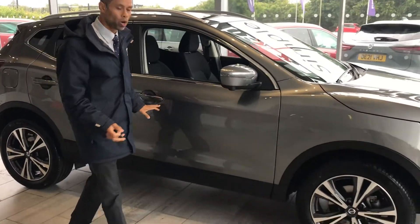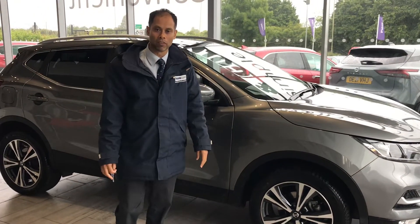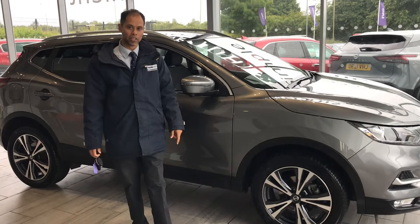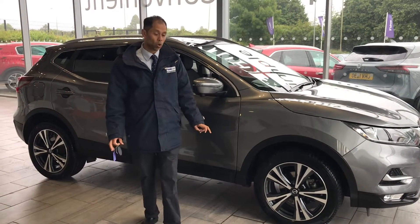This SUV really has got everything. Don't waste any time — why not reserve it for only £99? Very simple and easy: just click the reserve button on our website and the vehicle will be held for 48 hours.